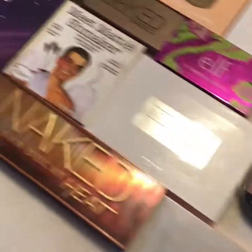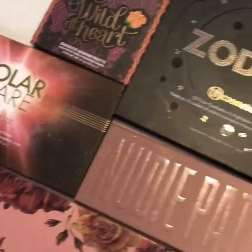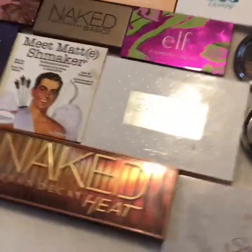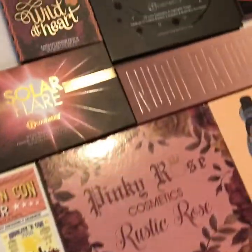Hi guys, welcome back to my channel! Today I'm going to be showing you my eyeshadow palette collection. I want to start off with some palettes that I don't reach for too often, and then we'll get on to my favorites.